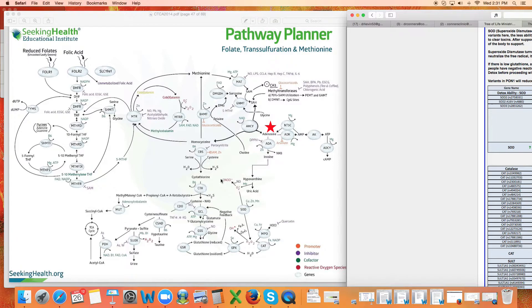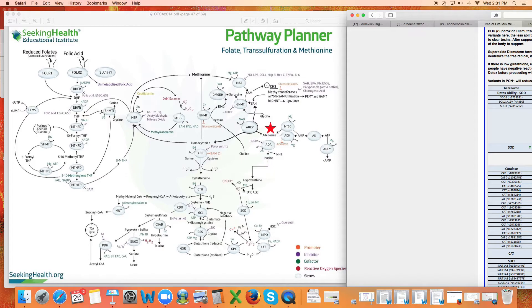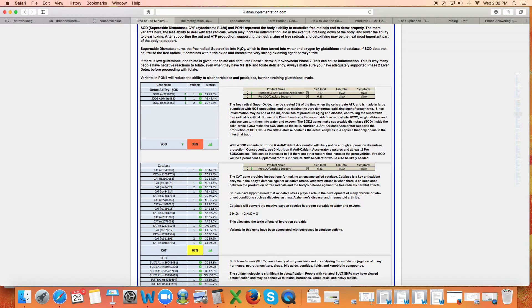Peroxynitrate damages your cells and your vessel walls. This is what can lead to arteriosclerosis, heart damage, plaquing, and heart attacks. It can cause cancer, and it can cause inflammation in the brain — a huge driver of brain inflammation. This is why it's so prevalent in people with Lyme disease, and why it can be a precursor for early dementia, Alzheimer's, and Parkinson's. People with NOS defects, or a chronic infection that ramps up nitric oxide like Lyme disease or H. pylori, combined with SOD gene defects, is a perfect storm for excess peroxynitrate — and ultimately, a perfect storm for death.